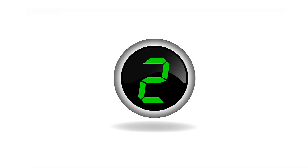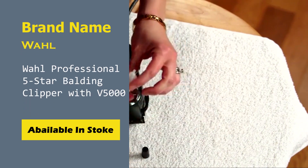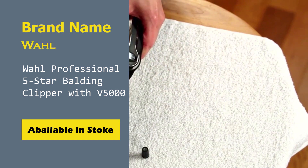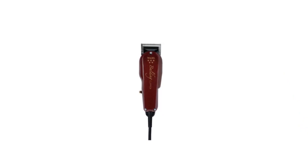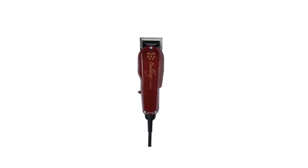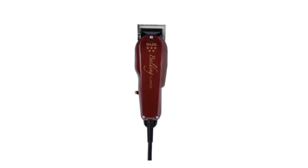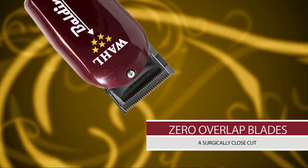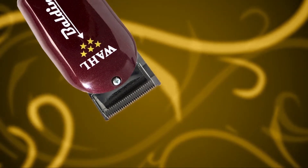Number 2: Wahl Professional 5 Star Balding Clipper with V5000. For balding or already bald guys, this Wahl 5 Star is the best balder out there, and its exceptionally high reception among smooth-shaven men speaks volumes. Other hair clippers might cut close, but no model cuts as close as this burgundy-colored beast. Fueled by a strong V5000 electromagnetic motor, the steel blades will leave your hair at around 0.1 millimeters — that's the closest you can go without grabbing a razor.